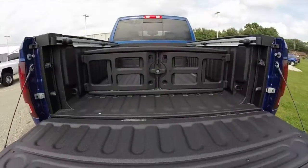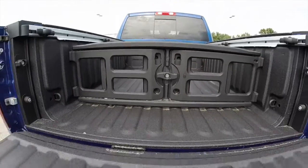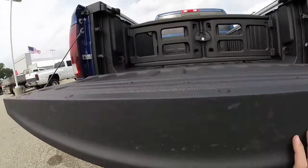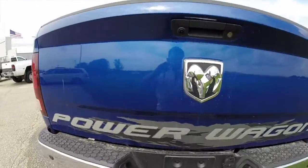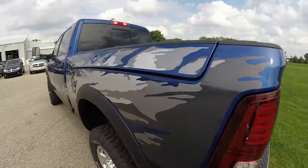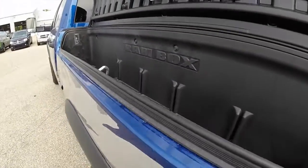Looking at the cargo box, it is a factory spray-in liner and has a lockable bed extender. As noted before, you also have the Ram Box cargo bedside cargo boxes that are lockable.